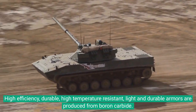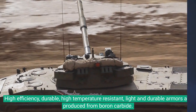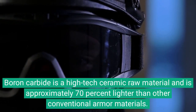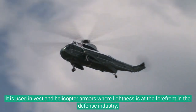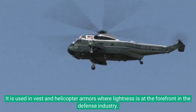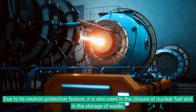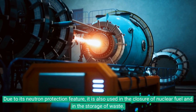High efficiency, durable, high temperature resistant, and light armors are produced from boron carbide. It is a high-tech ceramic raw material approximately 70 percent lighter than other conventional armor materials. It is used in vest and helicopter armors where lightness is a priority in the defense industry. Due to its neutron protection feature, it is also used in the closure of nuclear fuel and in the storage of nuclear waste.